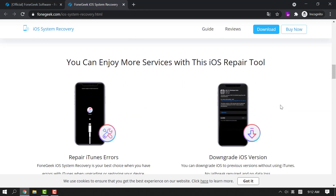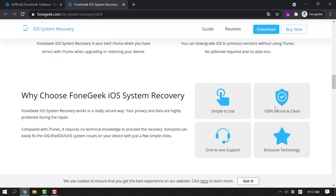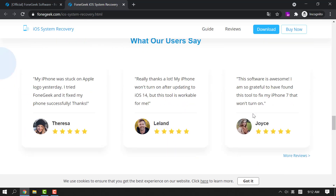Moreover, you can also use the program to fix other iOS problems such as iPhone stuck on boot loop, recovery mode, black screen, and so on. It is very easy to use and highly effective.